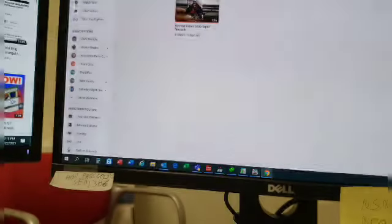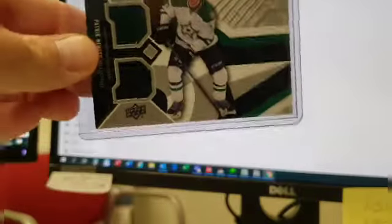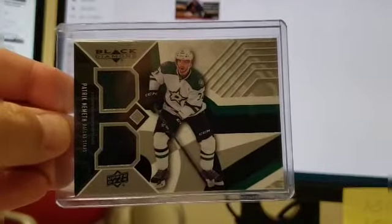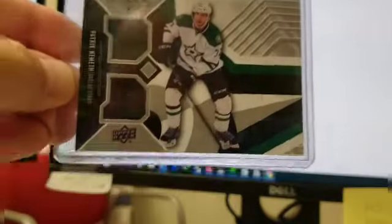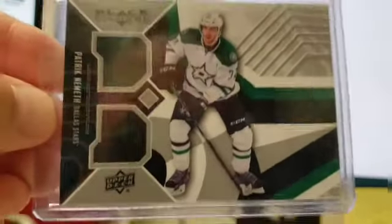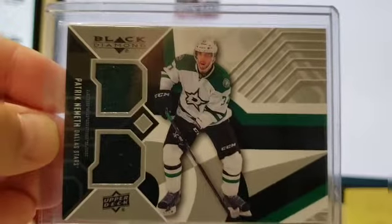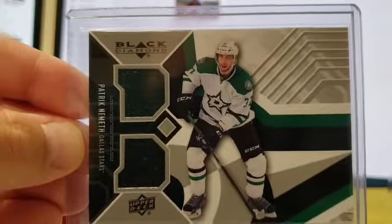Not the most valuable card, but it's Yu Chang. So the way they work at the LCS — I go through all the bins — it's four for ten dollars for memorabilia cards, relics and autographs. So here's what I got.